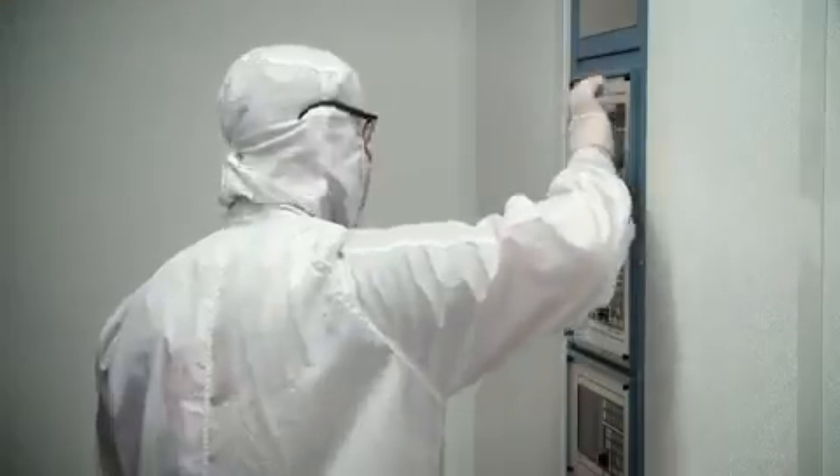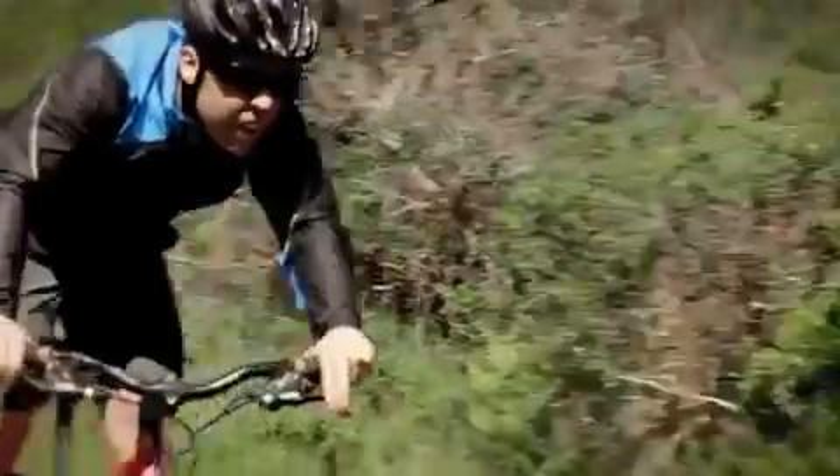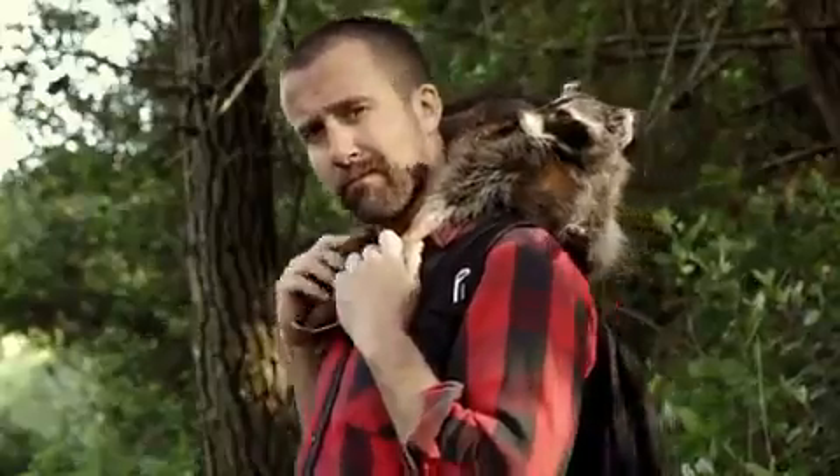For three quarters of a century, Columbia's been trying stuff, and the tradition continues with our most breathable waterproof jacket ever. We tried it against the elements. We tried it against the competition. Now, we're trying Omni-Dry with Omni-Wake Evap on a cat.